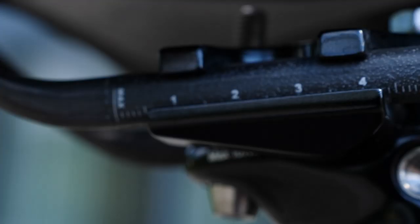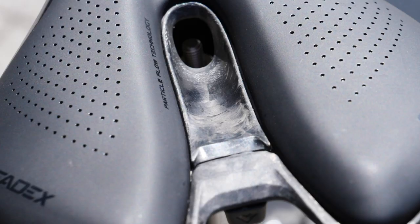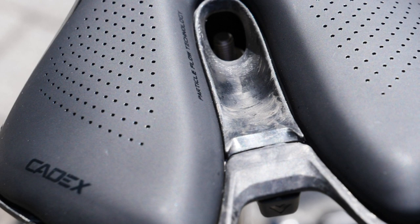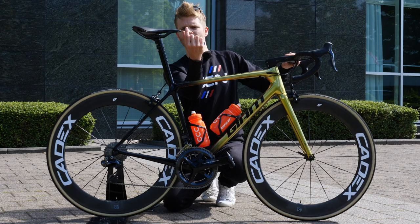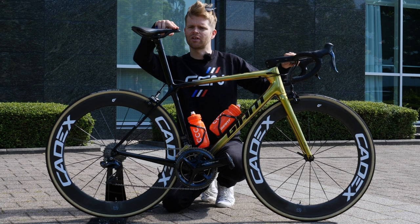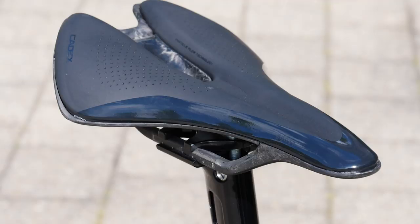If you were wondering what an Olympic champion sits on, it appears to be a new Cadex Boost saddle — a truncated nose saddle. These are becoming more popular; quite a few brands have them out now. They're slightly shorter than a traditional longer nose saddle, which means you can relieve some pressure at the perineum where the rider sits, but still give support to the sit bones. It feels quite nice — almost padded and spongy.